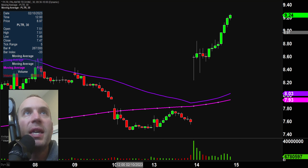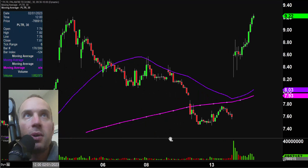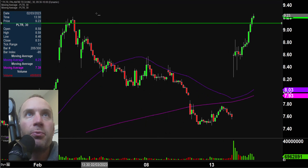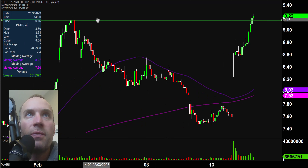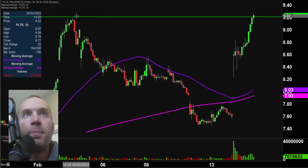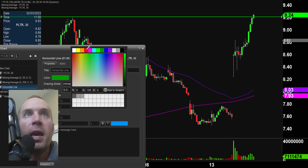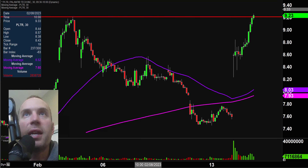Stock number one here, PLTR — monster move today. To illustrate this better, you can see that the price has actually gotten up through that former area of resistance. Doing battle with it right now as I speak. This area right here from the highs back in early February — you can see the price is right back up to that area and is doing battle with it.